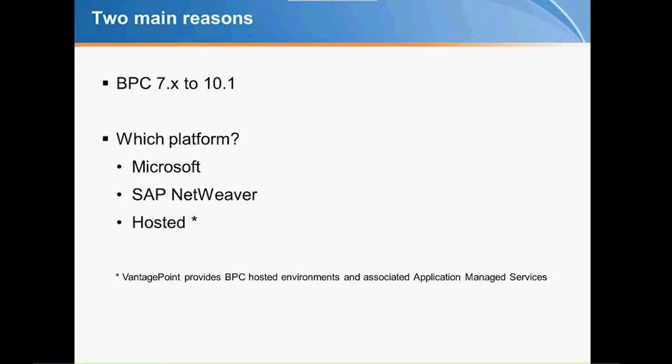Moving to 10.1 is really where we want to go. Another thing people have been asking, because migration has become a fairly standard question over the last few years: can we look at a hosted solution? Maybe you're running on Microsoft 7.5 right now, want to go to 10.1, but don't have the infrastructure or IT support to make it happen. Vantage Point does offer hosted solutions for both Microsoft and NetWeaver, as well as the associated applications and services that go along with BPC, keeping it running smoothly as a hosted solution. This is becoming a large trend.